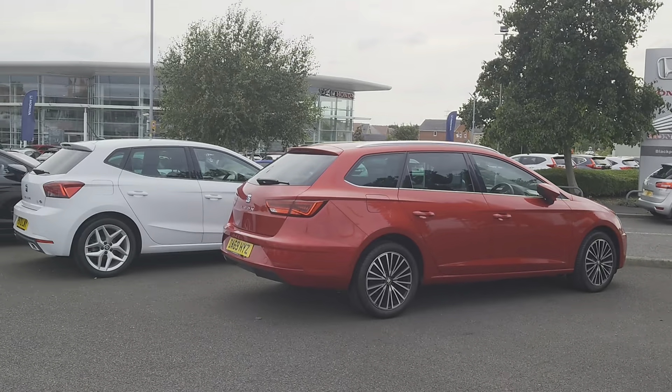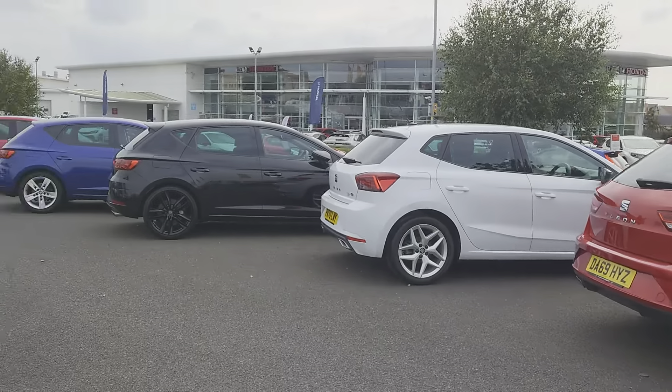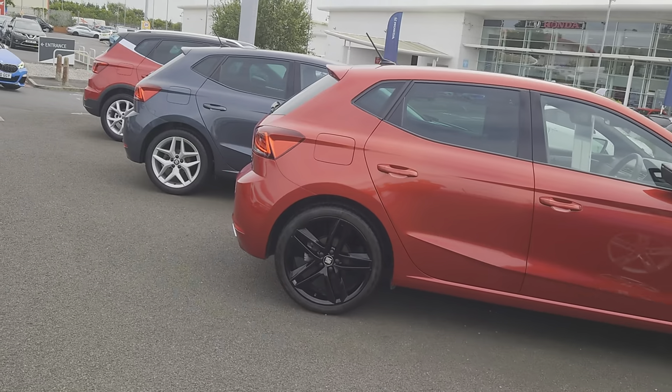Good afternoon folks and welcome to Blackpool Sea, my name is Danny, here at our site on a lovely day. There's been a bit of a change around of stock, as you can see, plenty to come and have a look at, should you choose to.